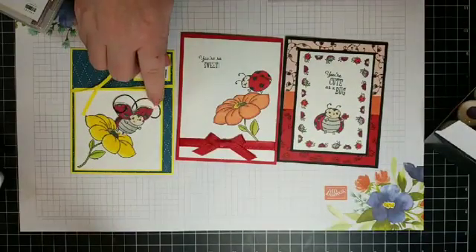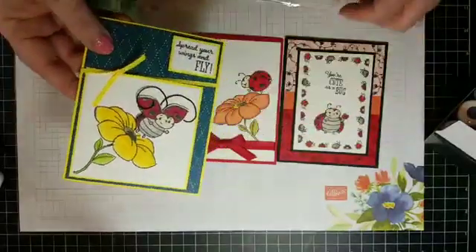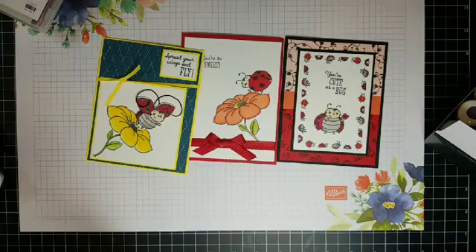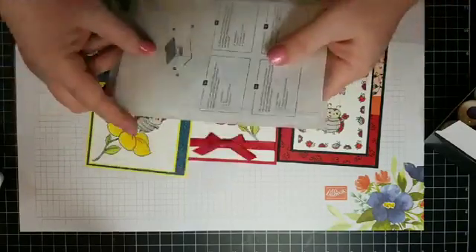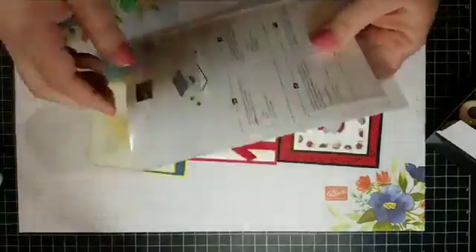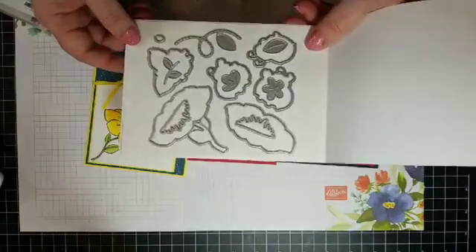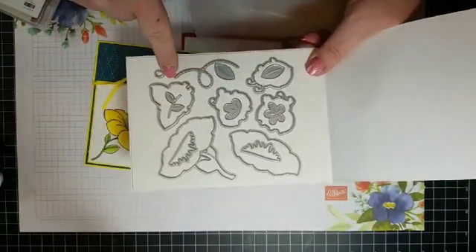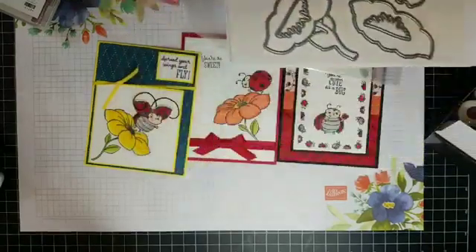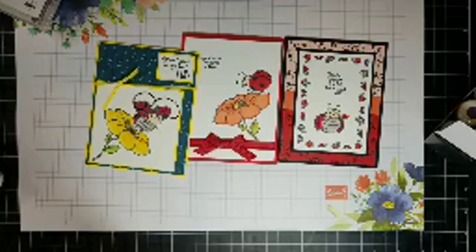You'll notice the ladybug is popped up with dimension on this card, because one of the coordinating products is the Ladybug Dies — just arrived in my package. Look at all these dies — there are 15 of them! There's even a little swirl like she's flying. I haven't had a chance to play with all of them yet, and they won't be available much longer.